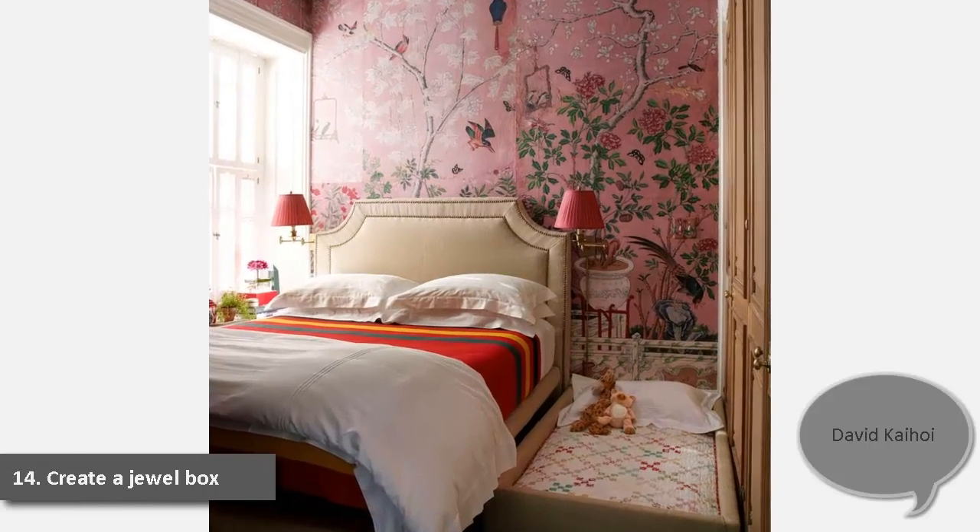14. Create a Jewel Box. In David Kyo's 64-square-foot bedroom in Manhattan, he covered the walls in an eye-catching hand-painted 18th-century Chinese wallpaper found at auction. "The idea was to create a jewel box effect in the bedroom, with pattern to distract your senses from the tight quarters," he says. "I papered the wall in the spirit of a collage, trying to make the most of a beautiful old thing."